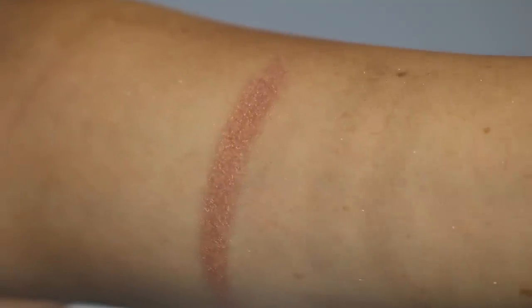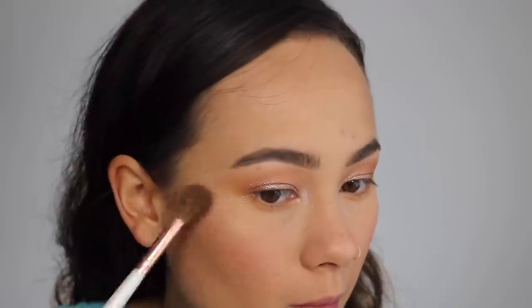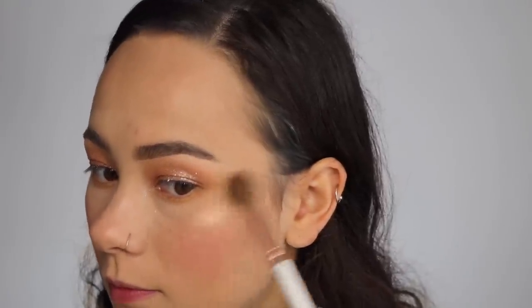This is the shade Guilty, and it is described as a warm peachy gold. When I swatched it on my skin, it definitely pulled very peach, and I was a little scared looking at the swatch. But of course I had to give it a try on my face, and as you can see there's no cast — it just is a beautiful golden highlight. It definitely pulled much more peach on my skin, but on my actual face it is very golden and beautiful.